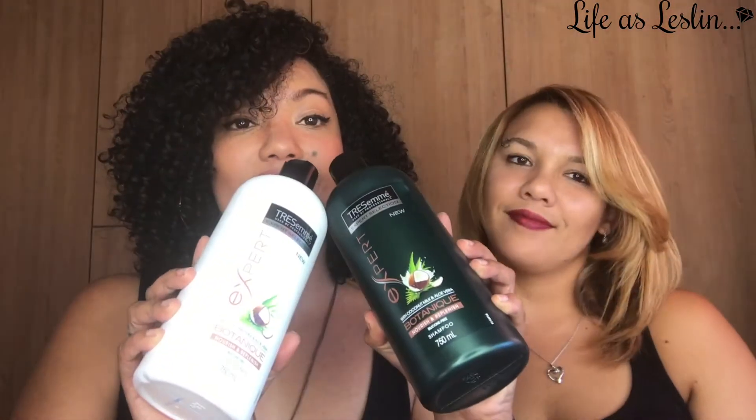Hi guys. Tresemme asked me to review their new range — it's called Botanic Nourish and Replenish Shampoo and Conditioner. Because I didn't want to review it alone, I asked my friend to help me. This is Leandra.